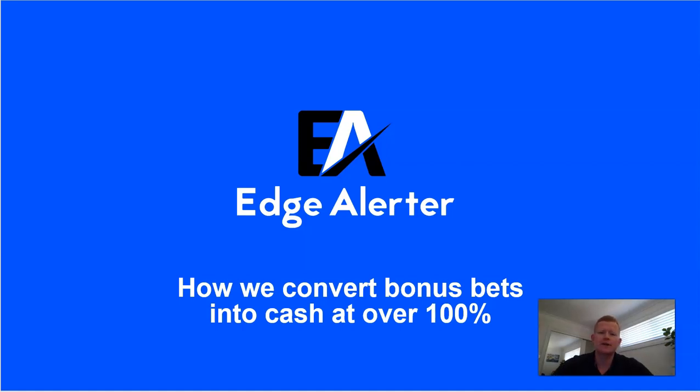Hey guys, Jonas here, the founder of Edulotter. So in this video, I'm going to go through how we convert bonus bets into cash at over 100%. Some of our betting course videos go into bonus bet conversion, but in this video I'm going to give a little bit more insight into the system and how that works, and how you can get the most out of it as well.